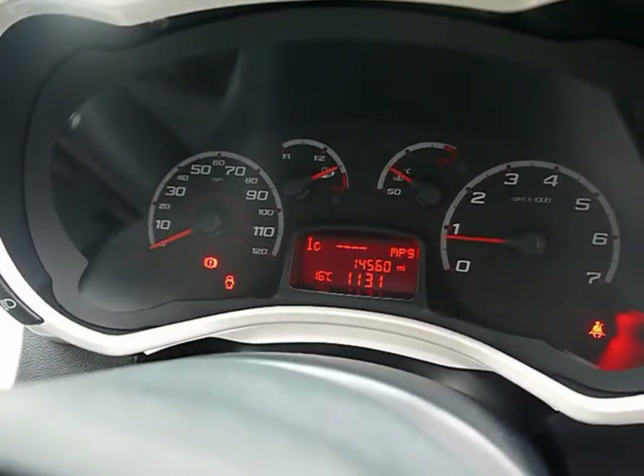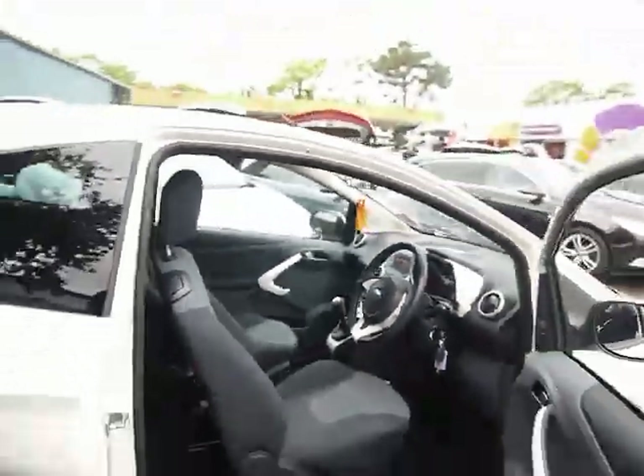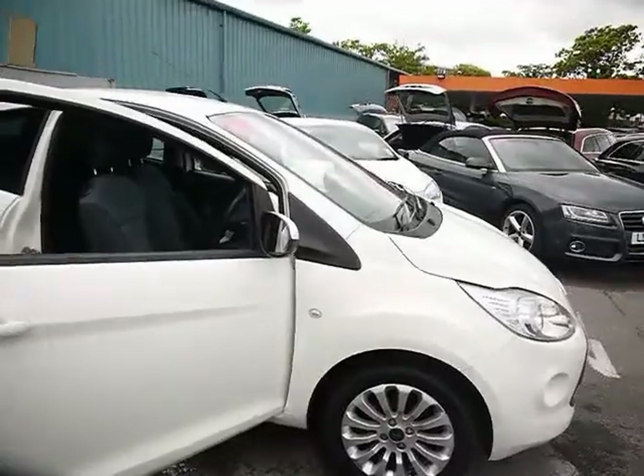The car has covered just 14,000 miles. As a brief reminder, all of our cars are RAC inspected and price checked on a weekly basis. If you'd like any more information, please don't hesitate to give us a call.